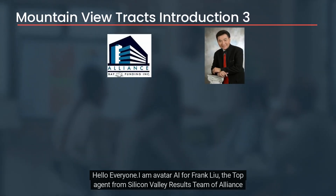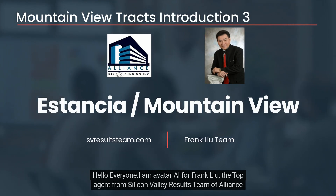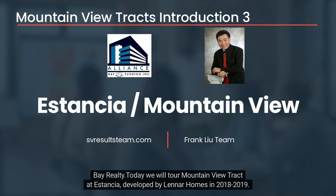Hello everyone, I am Avatar, here for Frank Liu, the top agent from Silicon Valley Results Team of Alliance Bay Realty. Today we will tour Mountain View tract at Estancia, developed by Lennar Homes in 2018 to 2019.